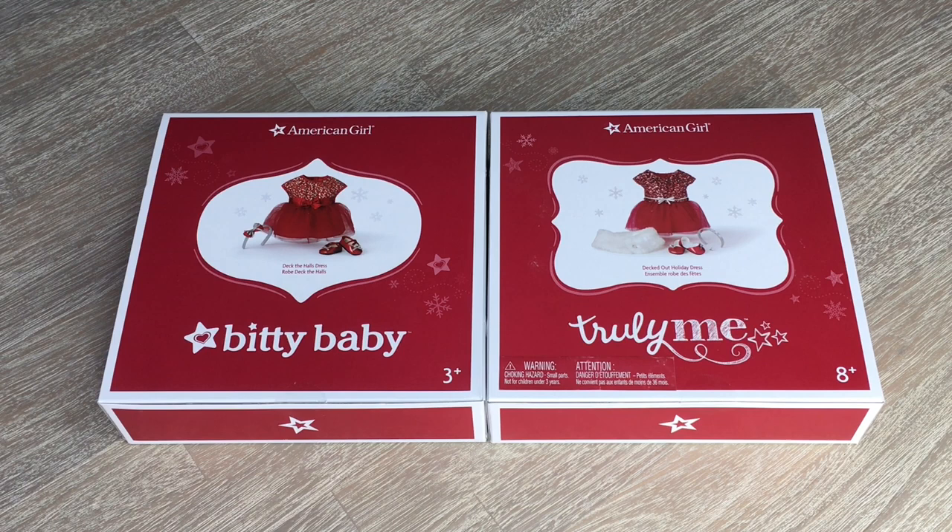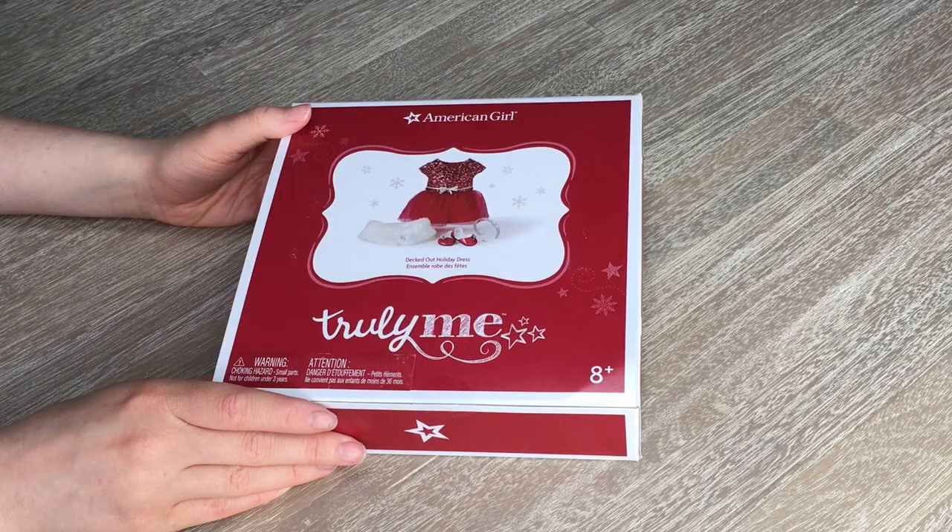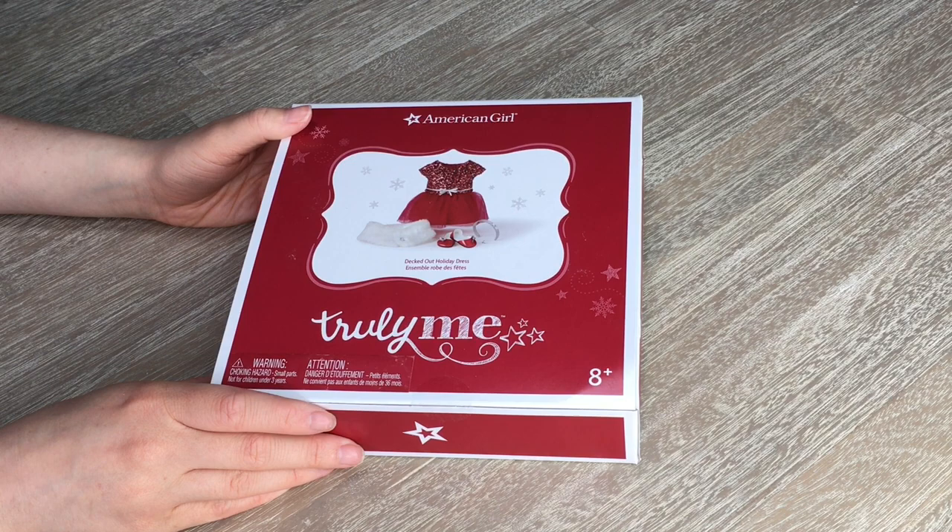Mine is watching Christmas movies — they're so much fun to watch. So let's go ahead and open up the first few items. The first item we'll be taking a look at is called the Decked Out Holiday Dress from the Truly Me line. It seems so wonderful and perfect for Christmas time, so let's go ahead and open it up.